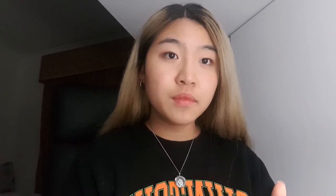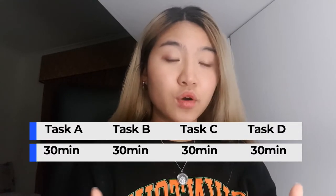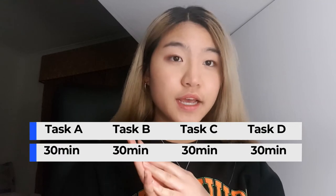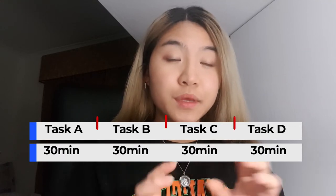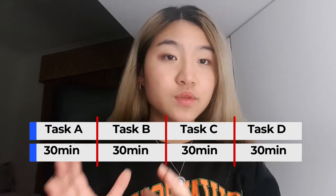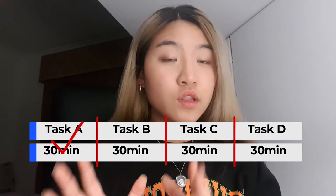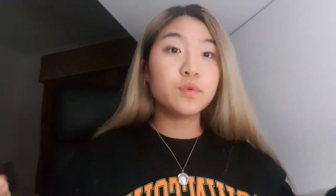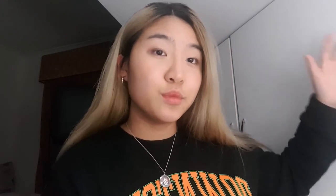If you don't complete a task in that time, move on to the next one. For example, if I had a two-hour free block and four different tasks to achieve, I would set 30 minutes for each subject. If I finish within 30 minutes, great — move on. If I took longer, I'd cut myself off at 30 minutes and move on to the next one even if unfinished. This helps you distribute your time more evenly and ensures you touch all tasks, rather than completing them one by one, which leads to more procrastination.